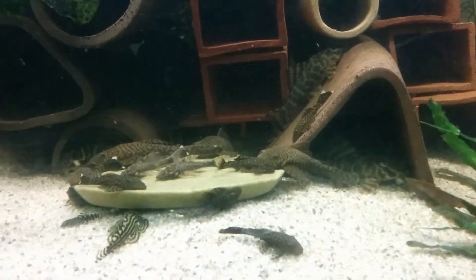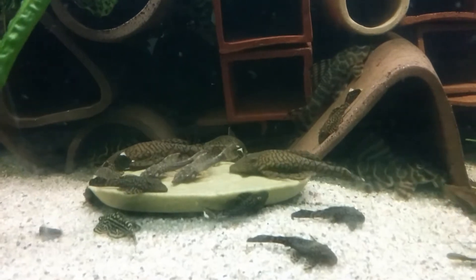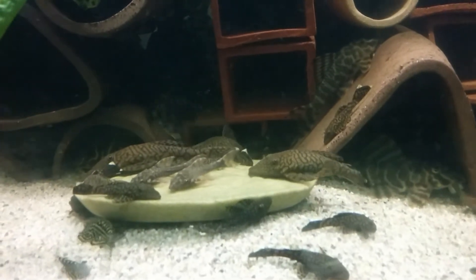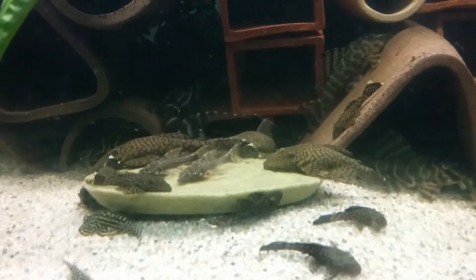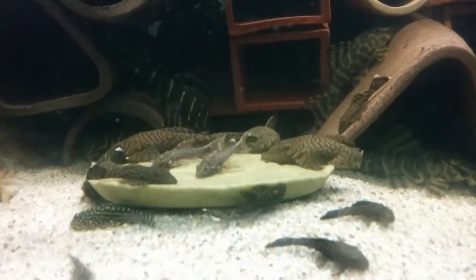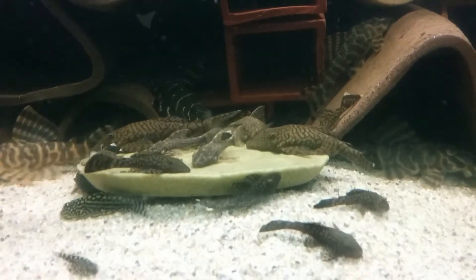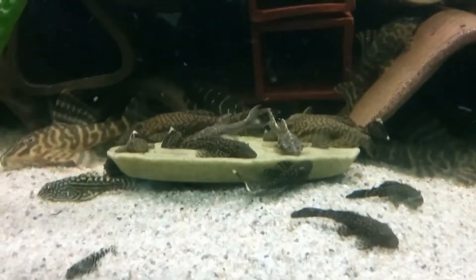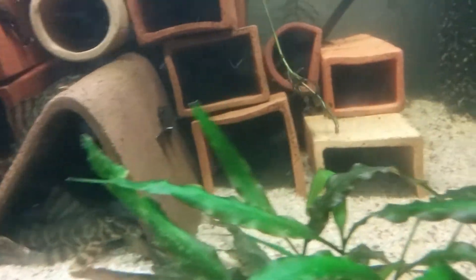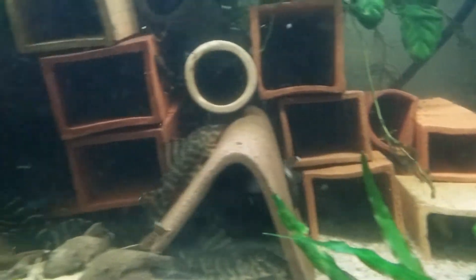Alright folks, here's what's happening in Alan's community Pleco tank today. We've got a bunch of what look like female Ancistrus Rio Tocantins, some little vampire plecos, and there's a Peckoltia Rio Peru. Let's see who else is hiding — some Ancistrus fry.